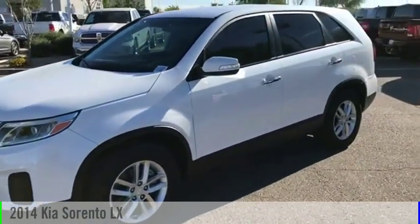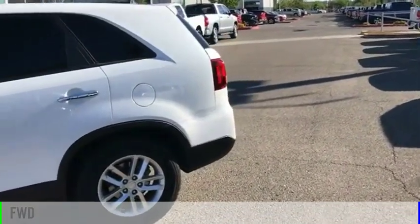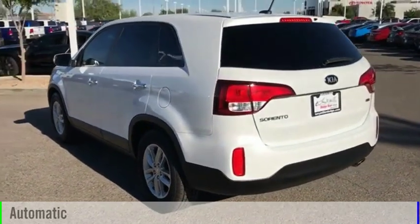Come test drive the 2014 Sorento. This vehicle is powered by a front-wheel drive, four-cylinder, 2.4-liter engine, and comes with an automatic transmission.